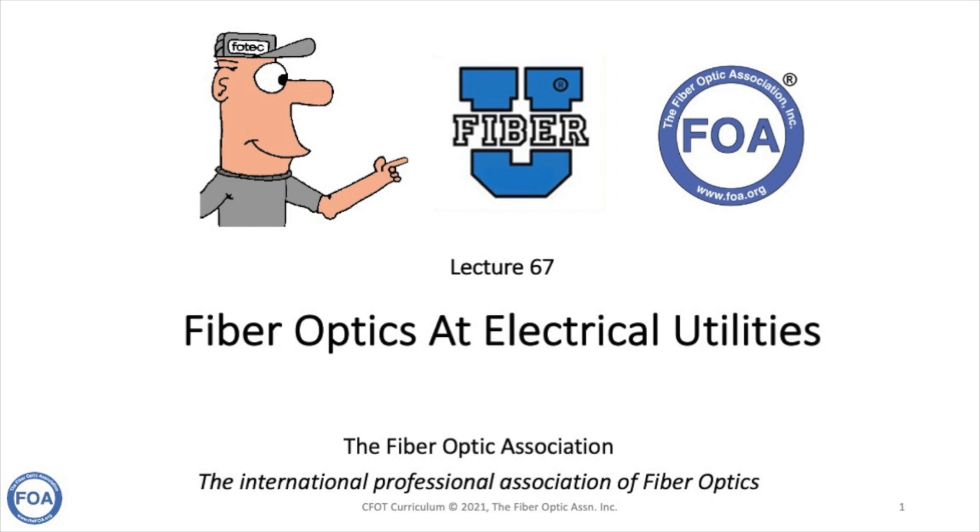We're going to talk about how, in the last 40 years, the use of fiber optics has evolved in the electrical utilities, and how they are planning to use fiber optics for other applications like rural broadband in the future.